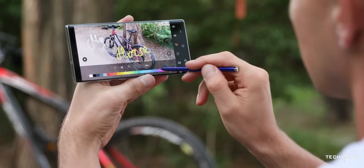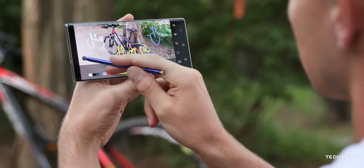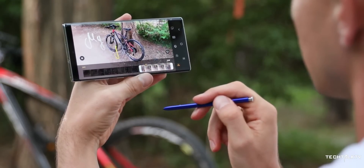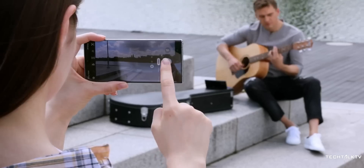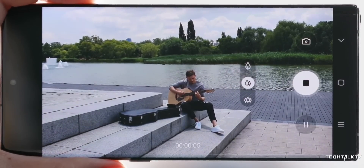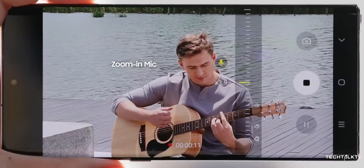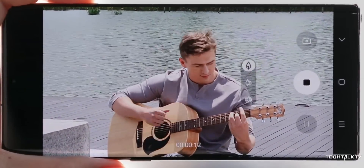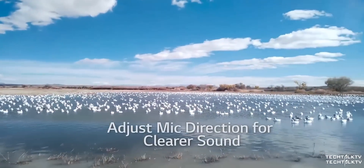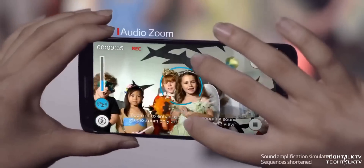Another cool camera feature is called zoom-in mic, which uses the Note 10's multiple microphones to target audio coming from a specific point in your frame. Say you're at a park and zoom in on a band playing in the distance — the phone will focus on the instruments and bump up the volume from them while minimizing the noise of passersby around you. LG has done it before; let's see whether it's effective in real life on the Galaxy Note 10.